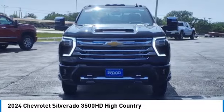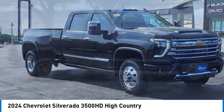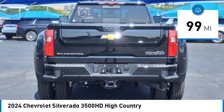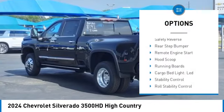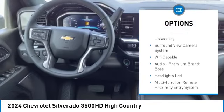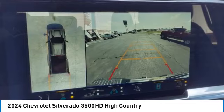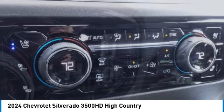Make a great choice today with the 2024 Silverado 3500 HD — pros: everything, cons: nothing. This vehicle has less than 100 miles. Here are some of this vehicle's great options: power windows with safety reverse, rear step bumper, remote engine start, hood scoop, running boards, cargo bed light, LED stability control, roll stability control, auxiliary transmission fluid cooler, and power brakes. Your new ride is just a phone call away.